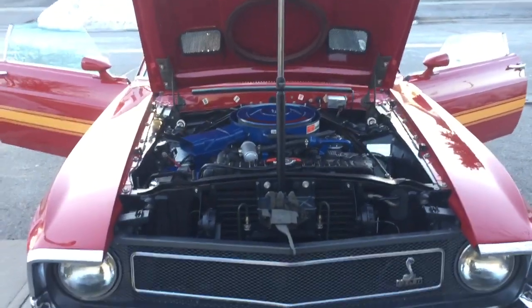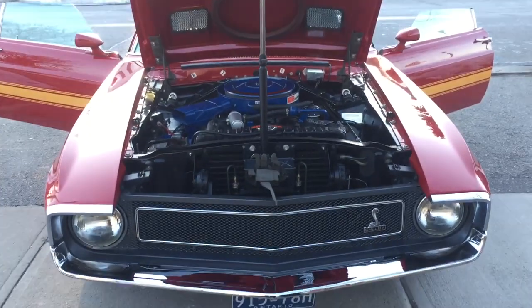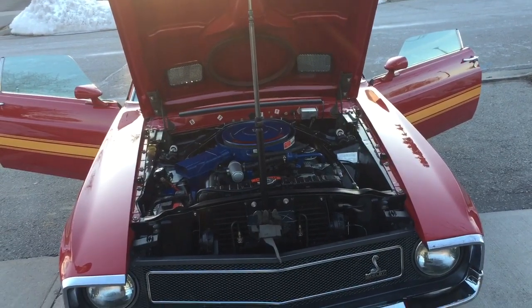We added intermittent wipers to it, and 70 bolt-in door glass. The 69's was glued in and liked to come loose, fall into the bottom of the door and smash. It's got the upgraded 70 front spindles on it.